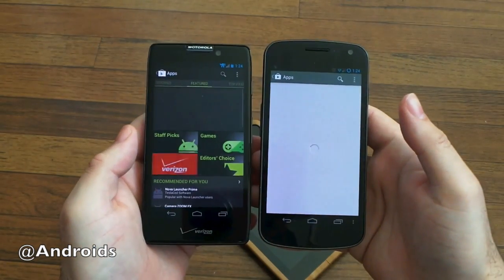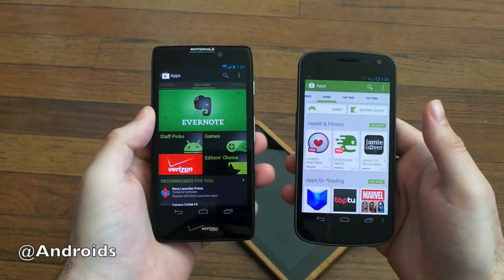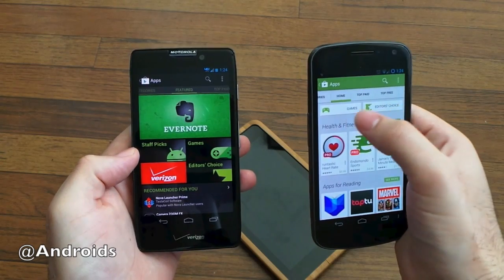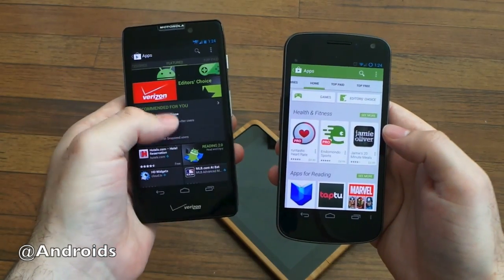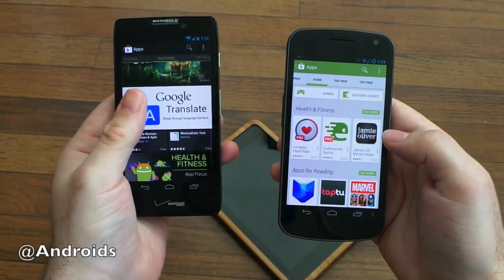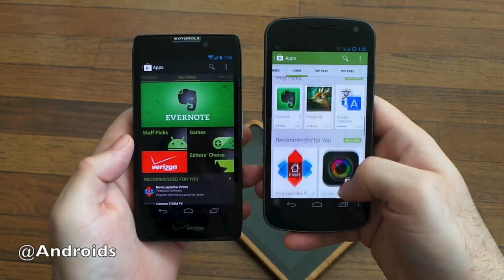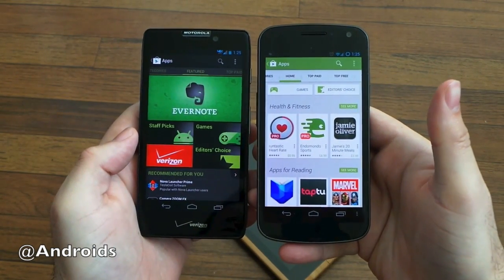Going into apps, with the old version you have this huge Evernote banner, four little boxes, and the staff picks and games are kind of ugly to be honest. Now we have these nice Editor's Choice cards — it's polished, looks better, smoother. The old version goes from one big item to four, to a completely different design style, then back to four — it's just not all that uniform. Now it's a much better experience. It still has recommendations, and a couple of recommended apps are bigger than the other cards, but in general it's definitely a different approach by Google.